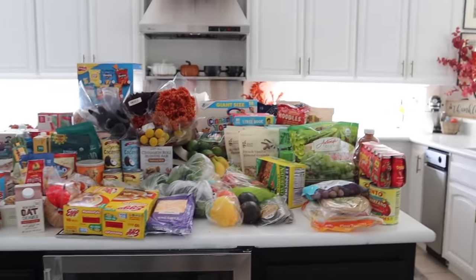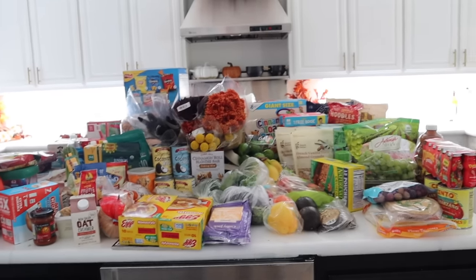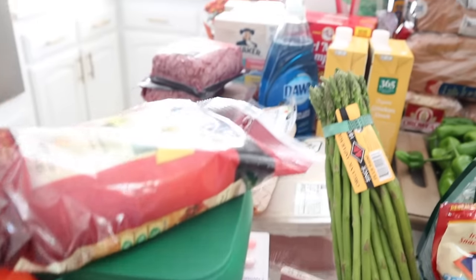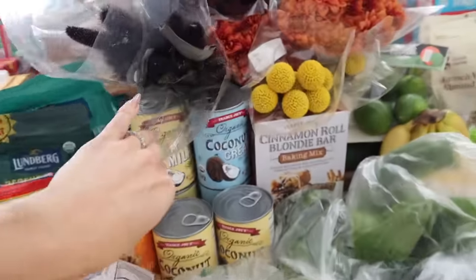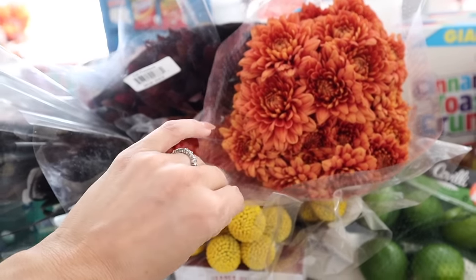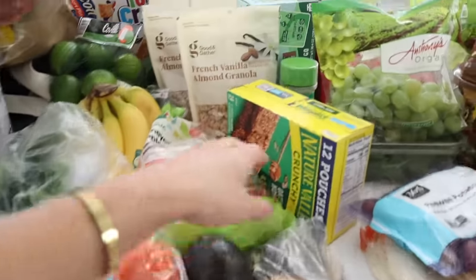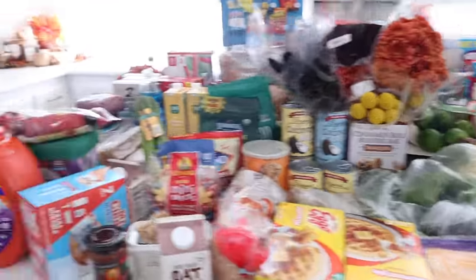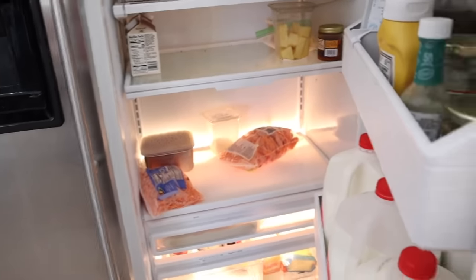Here is our gigantic restock for today! I have everything for meal prep — I'm finally getting back into the groove of that. I'm also going to restock items under the sink. I got all the proteins for this week's meals, which I'll freeze, plus cereals, bread, some beautiful fall florals for a decorate-with-me video, and lots of fruits, vegetables, and snacks for the kids. Now I need to clean out the refrigerator because it's pretty bare.